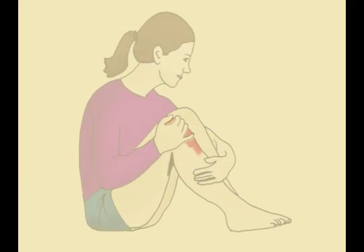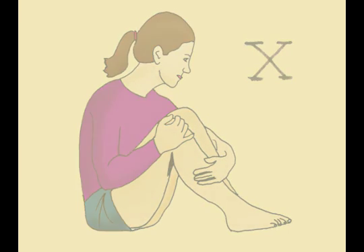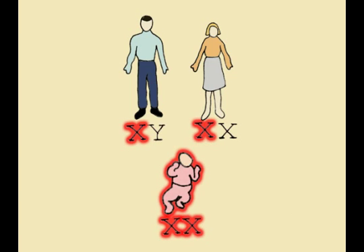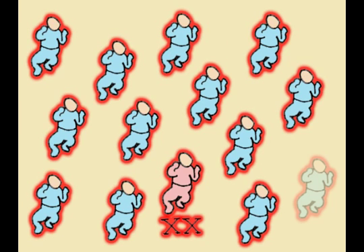Female carriers are still susceptible to having bleeding problems, but for the most part, the healthy X chromosome is capable of producing enough clotting factors for bleeding to clot properly. In order for a female to be born with hemophilia, her father and mother must carry the hemophilia gene. This is not impossible, but is uncommon. This explains why hemophilia tends to be much more common in males.